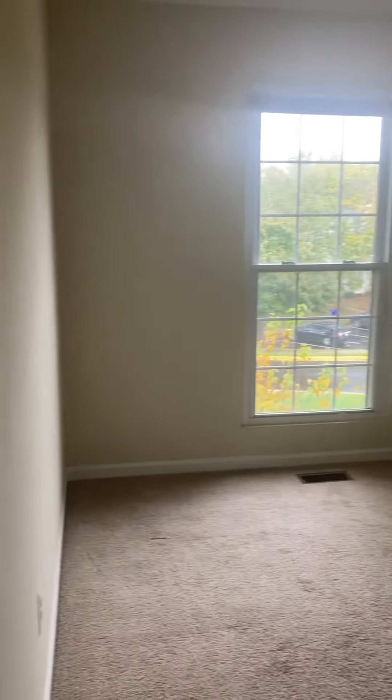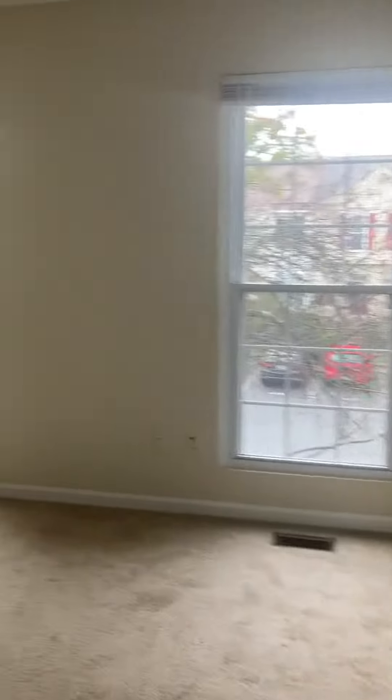Here's bedroom number one. Here's bedroom number two, which is a little larger. Here's bedroom number three. Up here there's only one bathroom with two doors to enter, so it's one bath shared with three bedrooms upstairs.